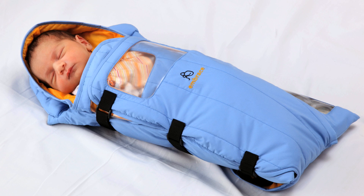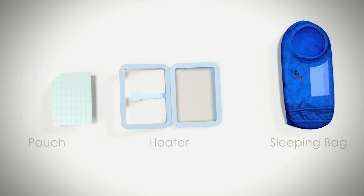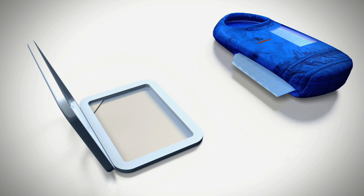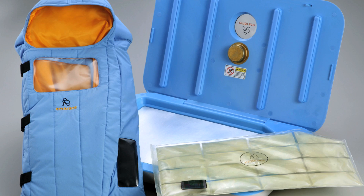After going through many different ideas and designs, the team settled on a winner: the Embrace Infant Warmer, which looks like a little sleeping bag for the baby. It consists of an electric heater that heats a pouch — essentially a plastic bag filled with a wax-like chemical substance engineered to hold a constant temperature of 37 degrees Celsius, about the same as human body temperature.